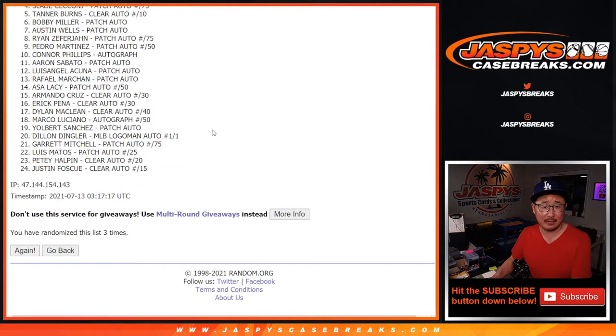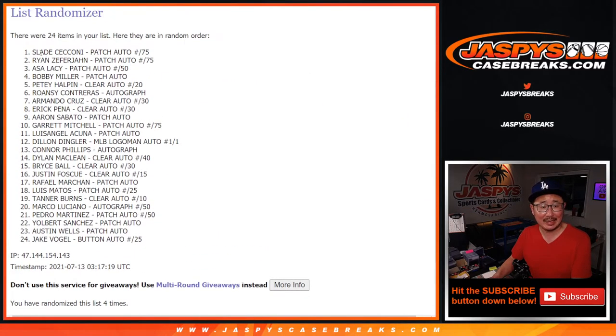Good luck. Fourth and final time. After 4, we got Slade down to Jake.